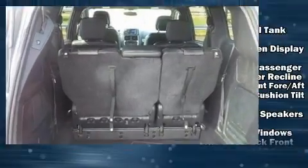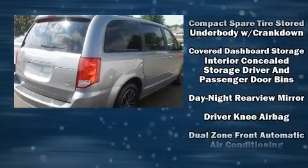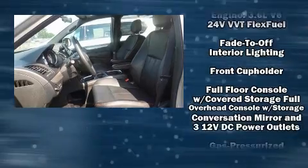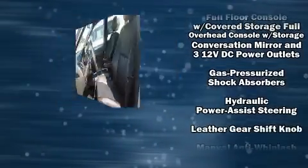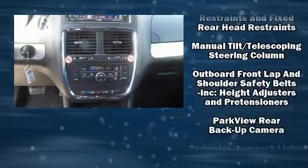Dodge also prioritized safety and security with features such as head curtain airbags, anti-whiplash front head restraints, and four-wheel disc brakes with ABS. Various mechanical systems are monitored by electronic stability control, keeping you on your intended path.